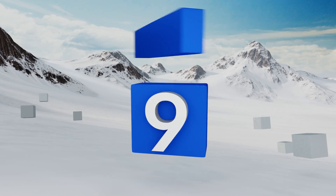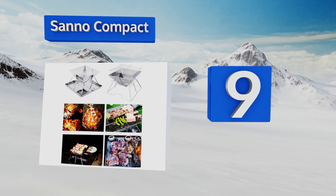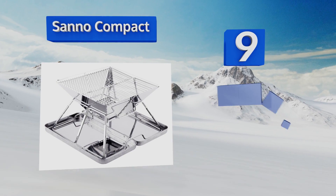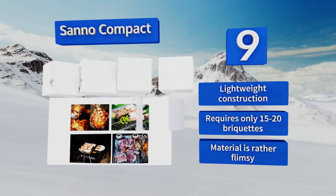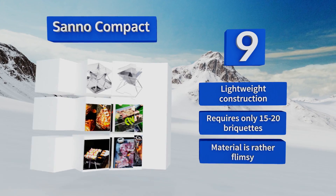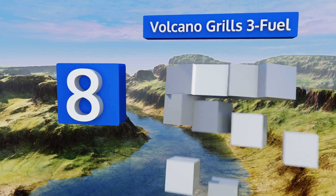Starting off our list at number nine, if you're looking for a low-cost cooker that you can take along on hiking or backpacking trips, the Sano Compact might work for you. This model is easy to set up in less than a minute and collapses flat into its convenient stainless steel carrying case. It's a lightweight construction that requires only 15 to 20 briquettes, but the material is rather flimsy.